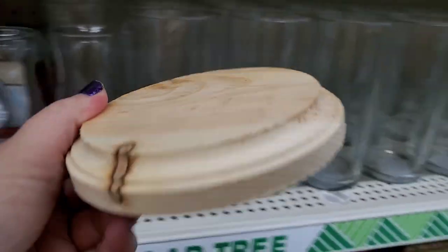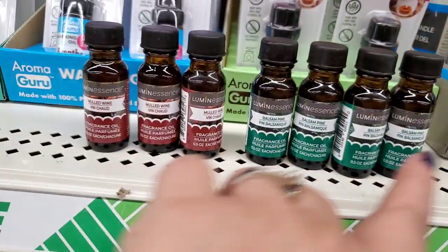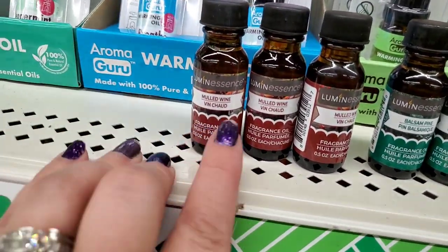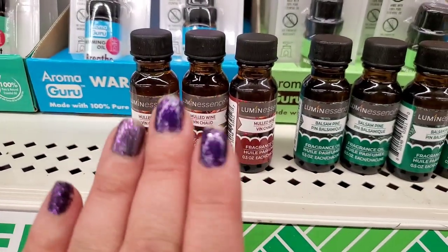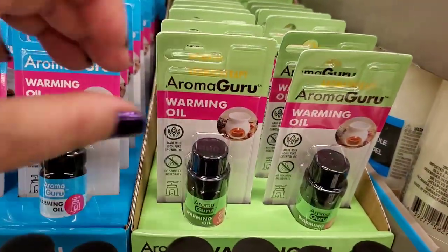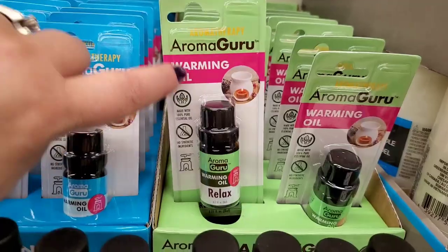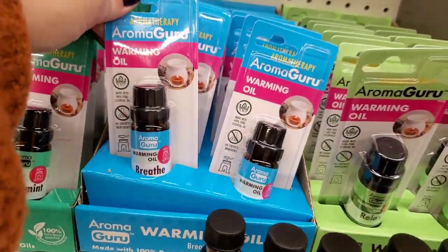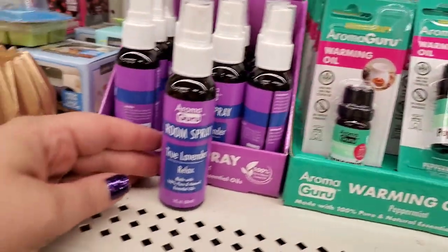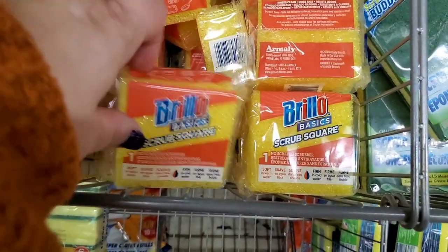To get you into the Christmas spirit — balsam pine luminescence fragrance oil, fabulous for oil or candle burners. Also a mulled wine scent — fruity and seasonally Christmassy. They have the Aroma Guru brand — 100% essential oils — in Relax, Breathe, and Peppermint. And an awesome room spray that's 100% pure natural essential oils in lavender. Really wonderful!